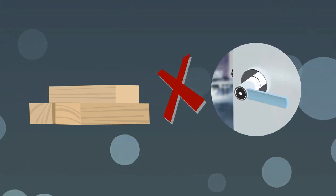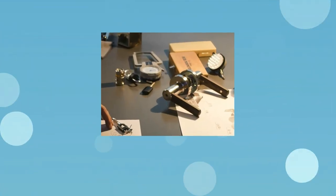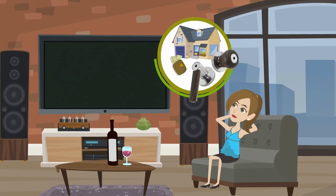The wood used to make the lever is not made of brittle wood. It is therefore insusceptible to breakage. These wooden door levers are crafted to house a lock so that you won't need to have a lever and a separate lock, which reduces the cost you incur.